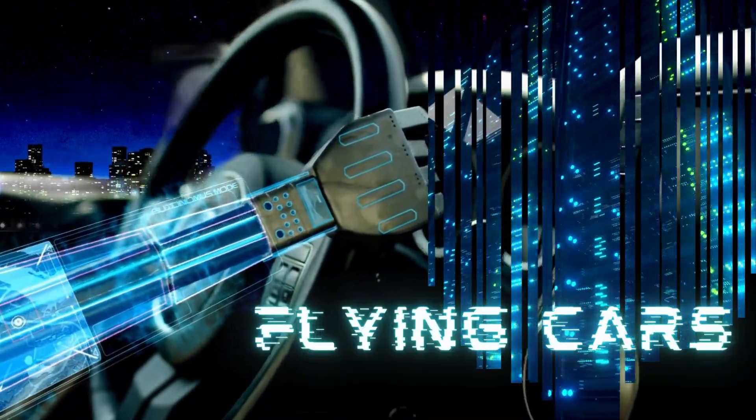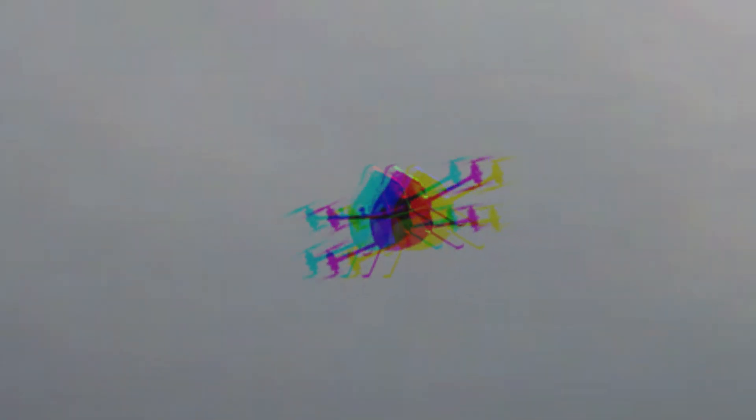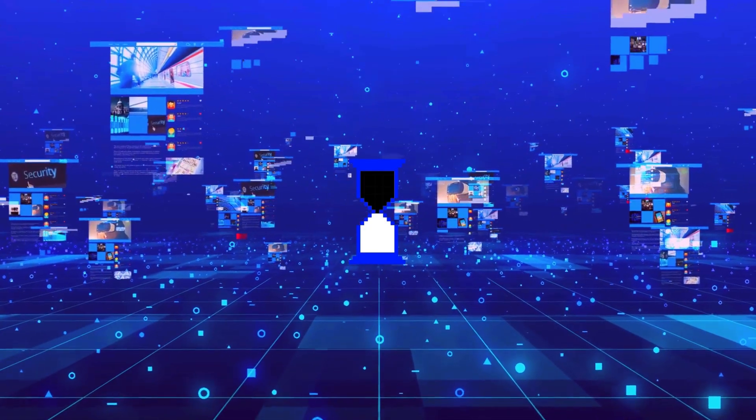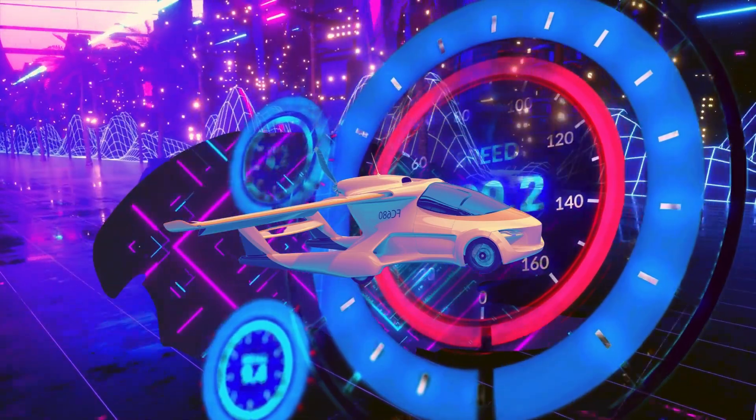Are flying cars already here? A look at what technology is developing. Flying cars have long been a fantasy for many people, often depicted in science fiction movies and books. However, there are several companies that are testing and developing flying vehicles that will be available to the general public in the near future. In this video, we will observe some websites about this innovative and amazing technology, so get ready to take off into the world of flying cars.